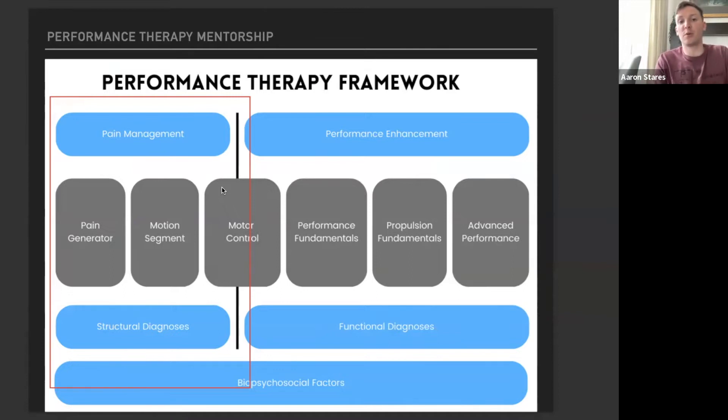As we go through the Performance Therapy Mentorship, we're going to be operating off of this framework. The framework is very much all-encompassing of how you would diagnose, evaluate, treat, and ultimately help someone perform. This red box here represents what you learn in PT school — this is how much it covers. If you're going into treating an athlete and this is all you know, or maybe you've expanded it a little with a couple of courses, you may not be doing your athlete the full service.